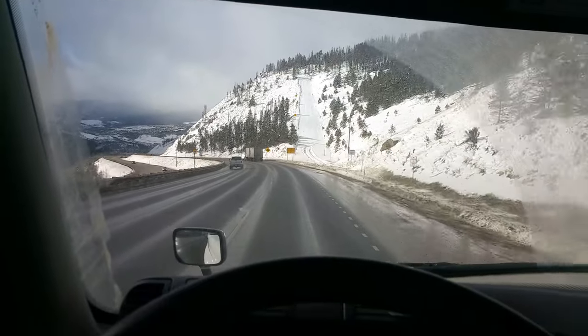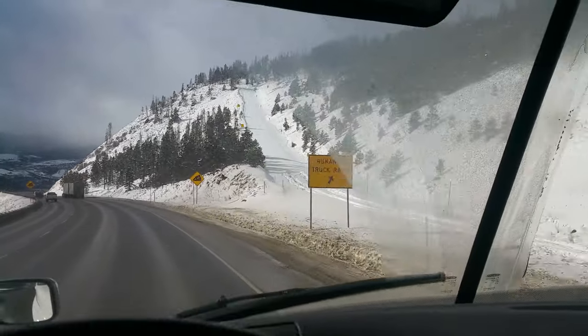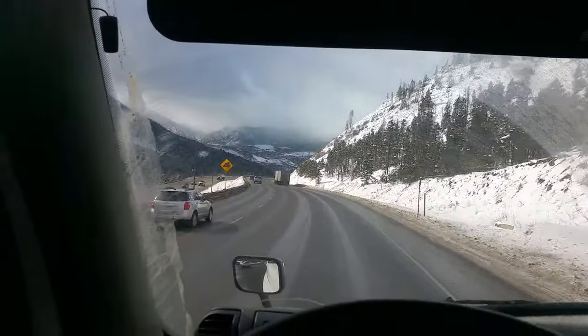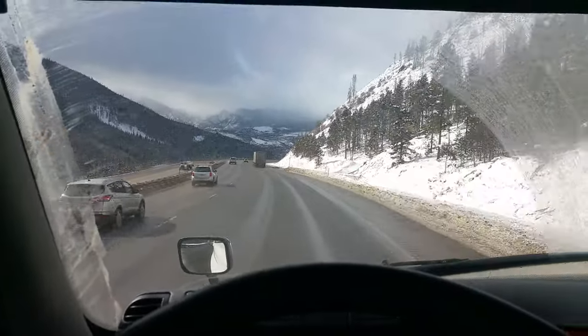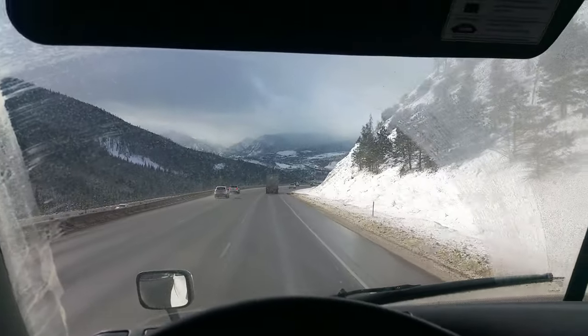Right now I'm about halfway down. Runaway truck ramp — hopefully you never have to use one of those. If you do, it's pretty expensive and it goes against your driving score. But if you feel unsafe, by all means use it. Better safe than sorry.